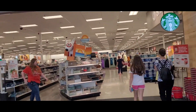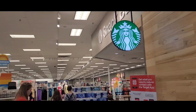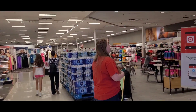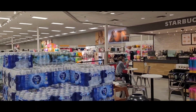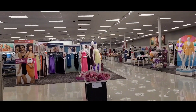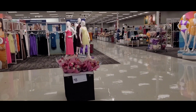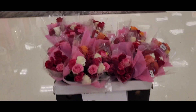Going into the Target in Florida. Restrooms are here, there is a Starbucks here — pretty cool, you can sit and have a coffee. Flower buckets are here, eight dollars.